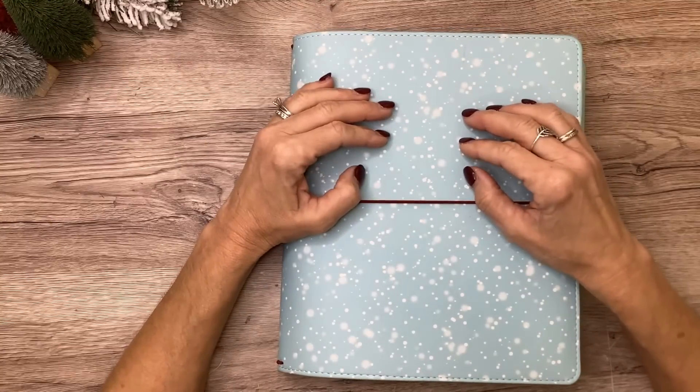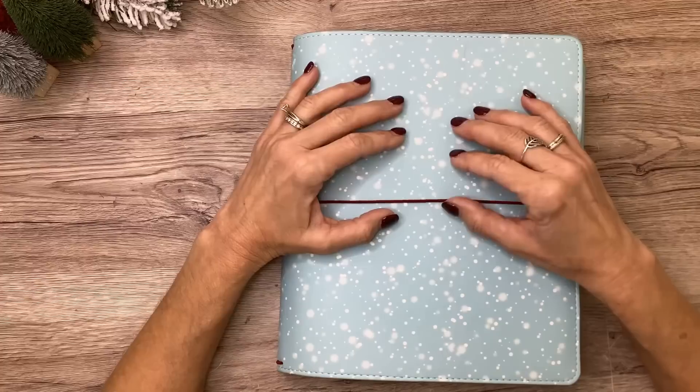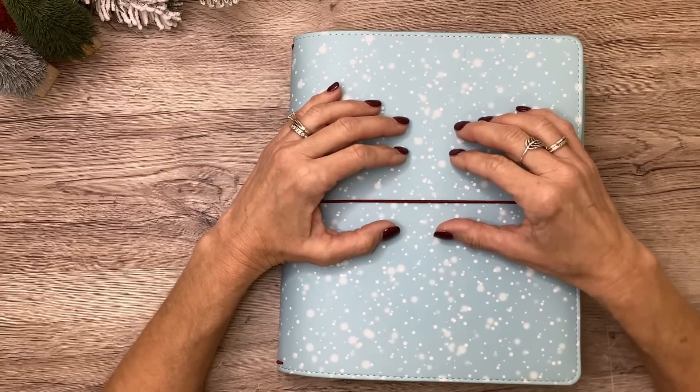What's up, you guys? It's Michelle here. Thanks for joining me today and welcome to my channel. In today's video, I'm going to decorate my classic spread for next week, so stay tuned for a fun plan with me.